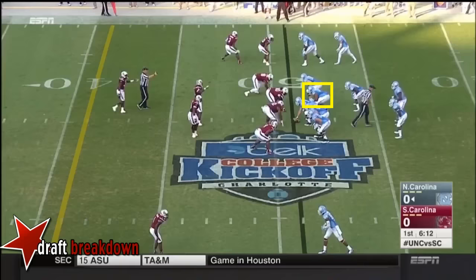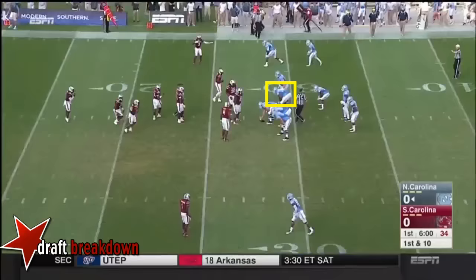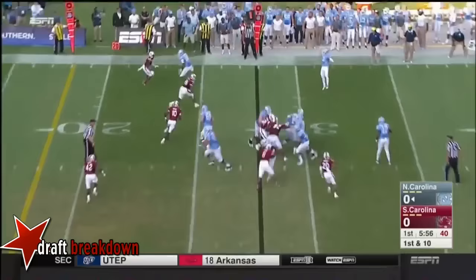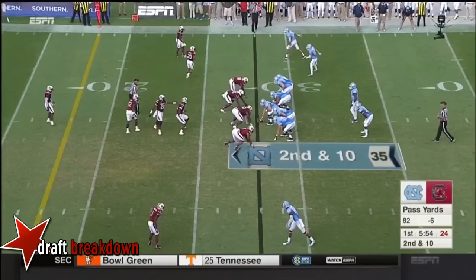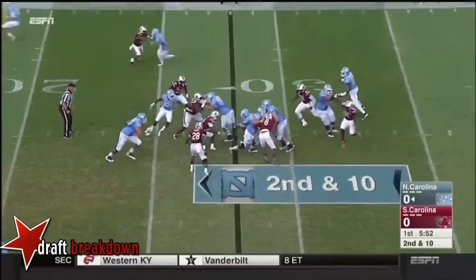Up-tempo — Williams again, and complete to Quinshot Davis. At the pace they're running this offense here, a quick screen overthrown — was looking for Switzer outside. Second and ten now, that cushion at the bottom of the screen.